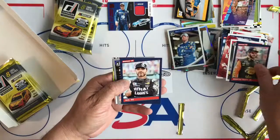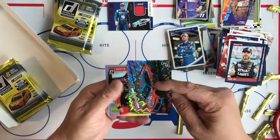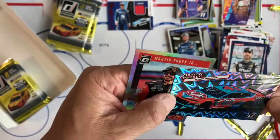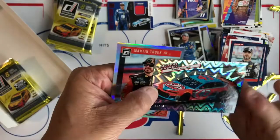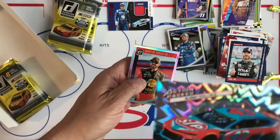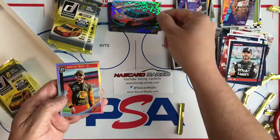Here we got Elliott Sadler, Kevin Harvick, Dale Jarrett, Martin Truex Jr., Jimmie Johnson name variation, Denny Hamlin silver. Ooh — Richard Petty! Wow, that is the Explosion parallel, and if you can see, it is number 6 of 10! Wow. That's Bubba Wallace with the iconic number 43 of Richard Petty Motorsports. That was really nice — that's my first Explosion. Looks awesome.